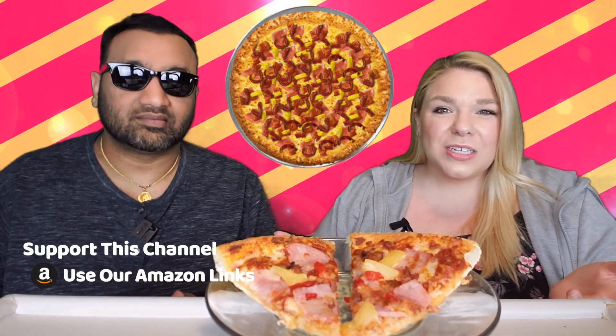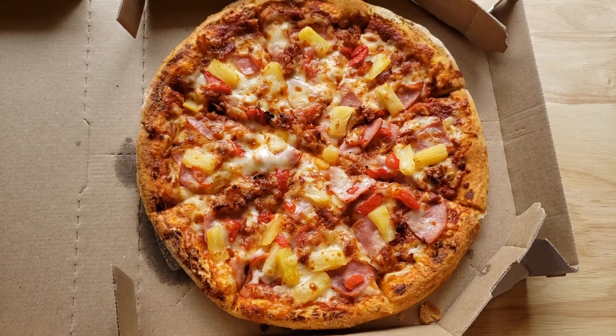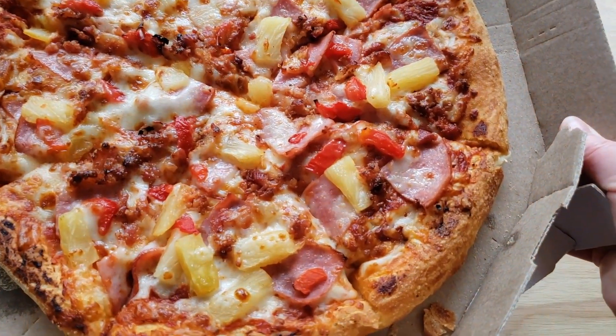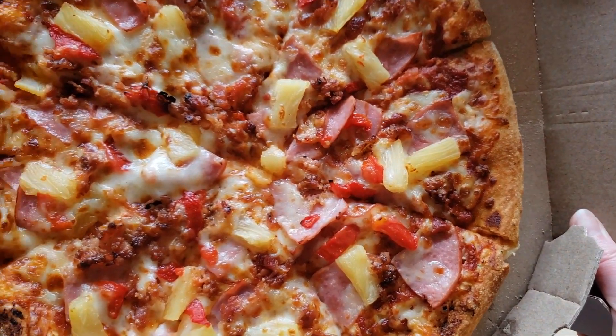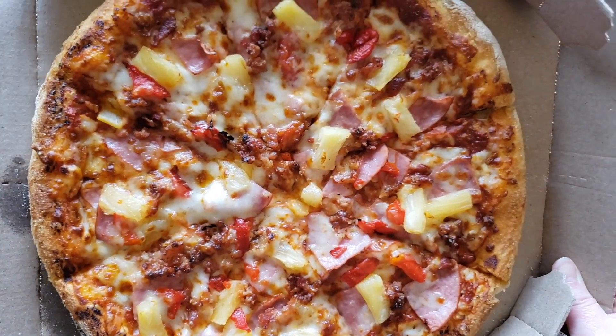Now I don't know about you guys, but whenever we order Domino's it's always like the build-your-own pizza, because you want to choose your own things. But they have a whole list of specialty pizzas where they kind of put it together for you, and this is one of them. This one has the Canadian bacon and the pineapple, but it also has red peppers and bacon.